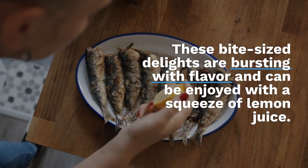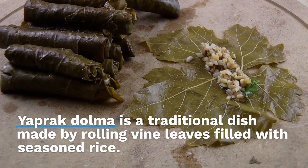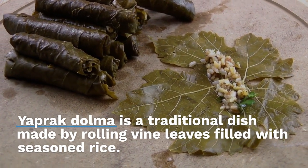Yaprak dolma is a traditional dish made by rolling vine leaves filled with seasoned rice. The Isparta version includes rice, tomatoes, parsley, onion, and garlic. The best leaves are usually picked from a neighbor's tree at midnight.